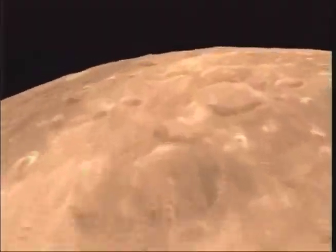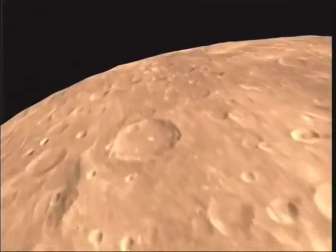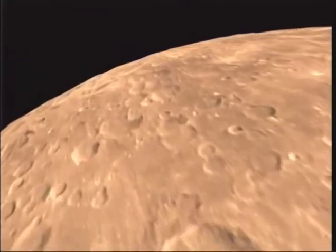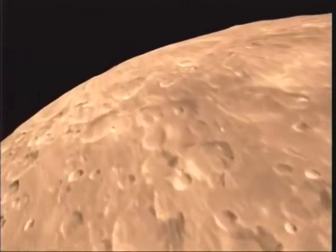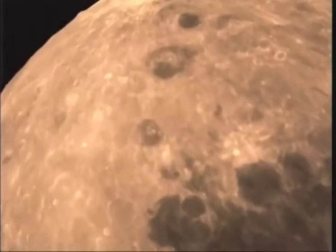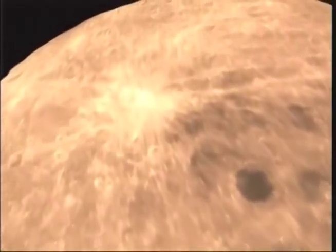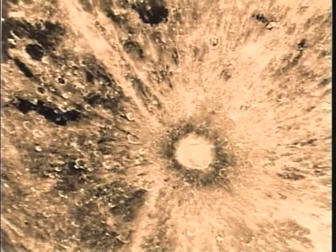This moonscape records impact after impact. No water or wind erodes them. No atmosphere lessened their force — all that erodes old craters are new craters. The youngest craters are surrounded by splashes of bright ejecta. Like pebbles hitting mud, ray craters are the brightest features on the moon.